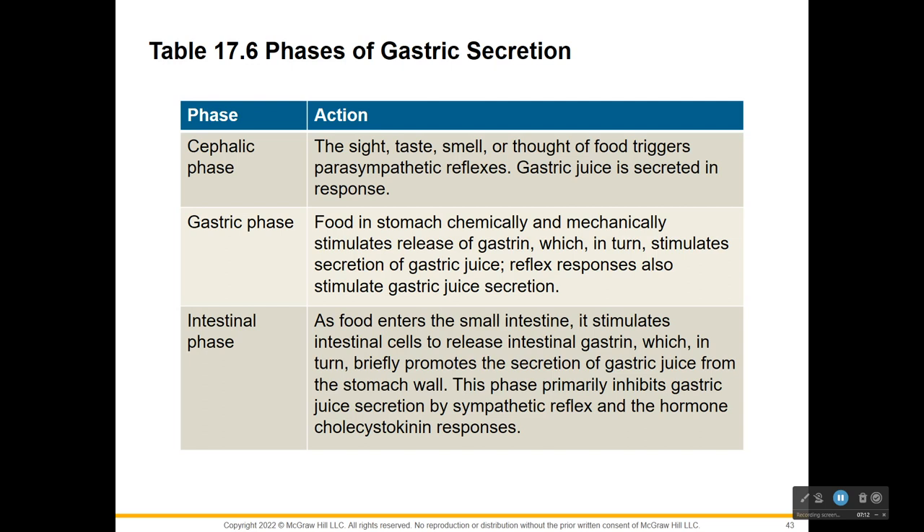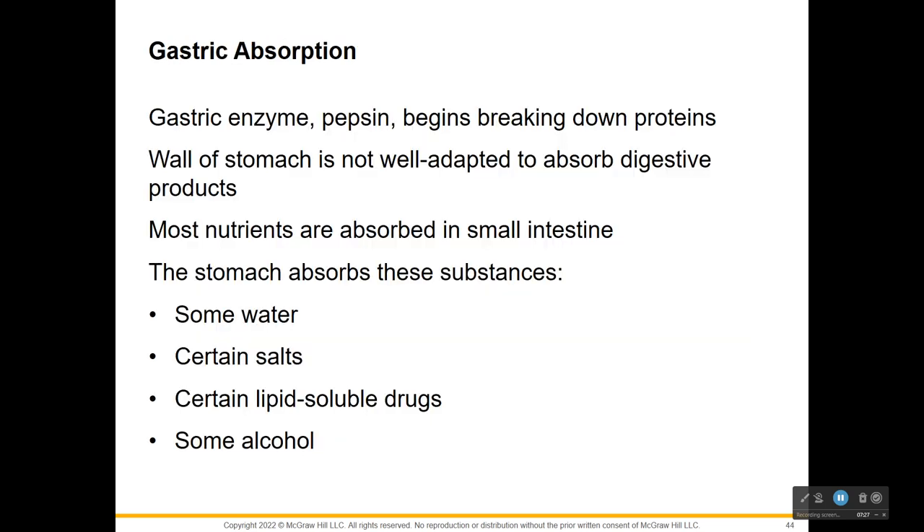The intestinal phase of gastric secretion begins when food leaves the stomach and enters the small intestine. When food first contacts and stretches the intestinal wall, it stimulates intestinal cells to secrete hormones that briefly enhance gastric gland secretion.